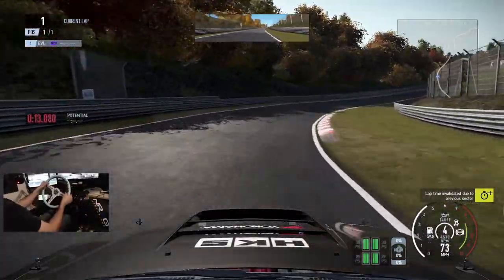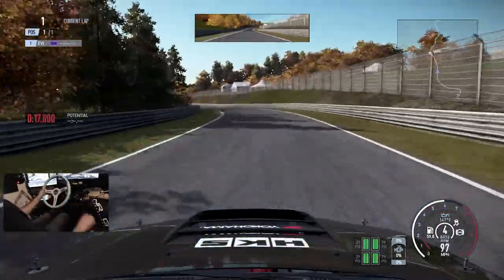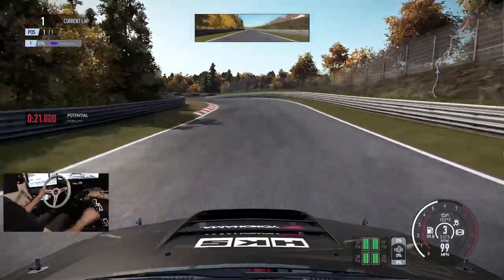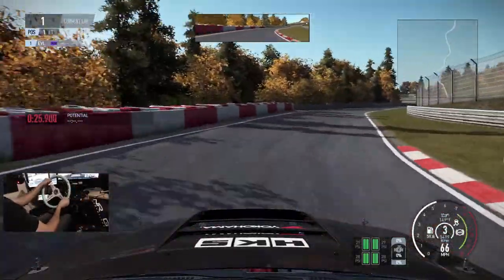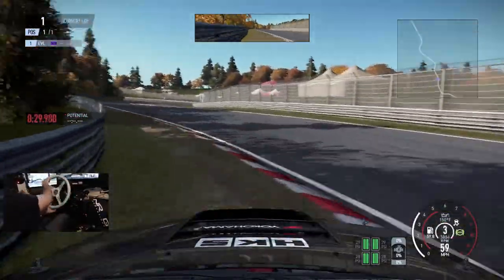I'm gonna try and get back more into Project Cars 2 videos, so if you guys want to see that, make sure you comment and like this video. Let me know what you guys think. We're just ripping this GTR here at Nordschleife.